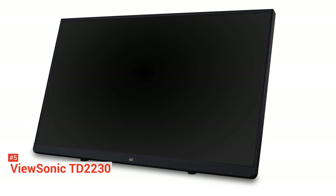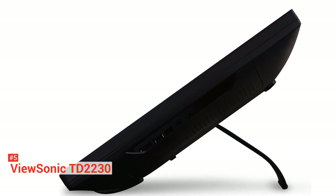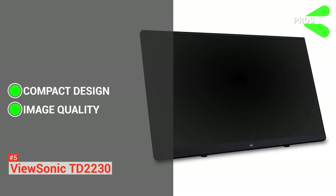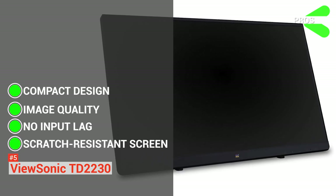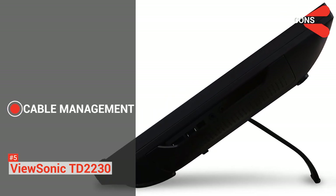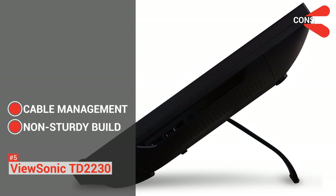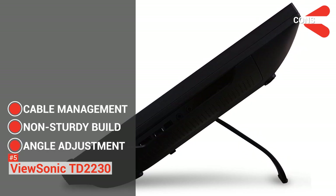Another great aspect of this monitor is the design. It is almost bezel-less, having a black finish and an adjustable stand. Its pros are: it has a compact design perfect for those who are on the go, it provides excellent image quality, it has little to no input lag, and its screen is scratch-resistant with a beautiful design. However, its cons are: its ports are on the backside so all the cables will be sticking out from the sides, making your desk look a bit messy. It comes with a plastic chassis, and together with the thin bezel, this device feels like it's not sturdy enough. And adjusting its angle takes effort to accomplish.